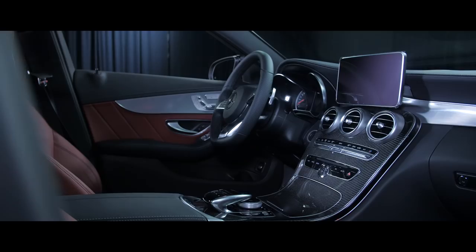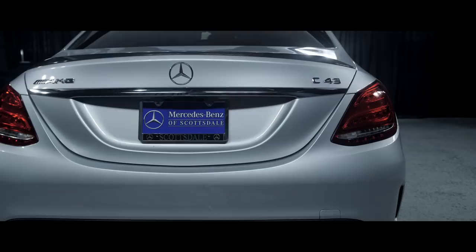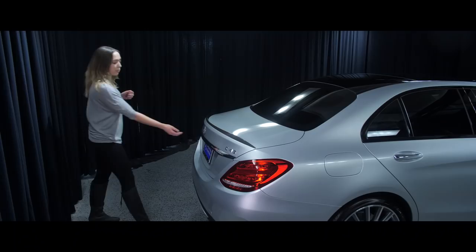In the back here, you can see we have the AMG C43 badging. Along the bottom of the vehicle, we have the dual exhaust underneath the honeycomb design, and on the very bottom we have the diffusers.